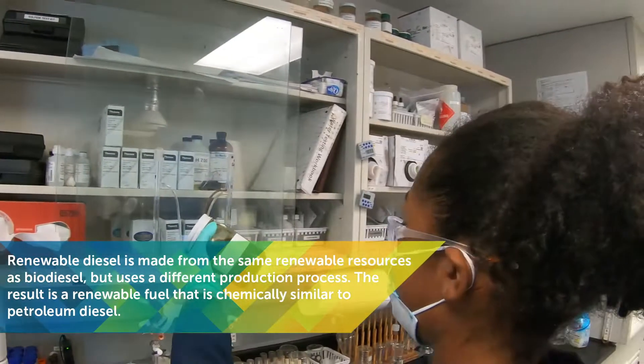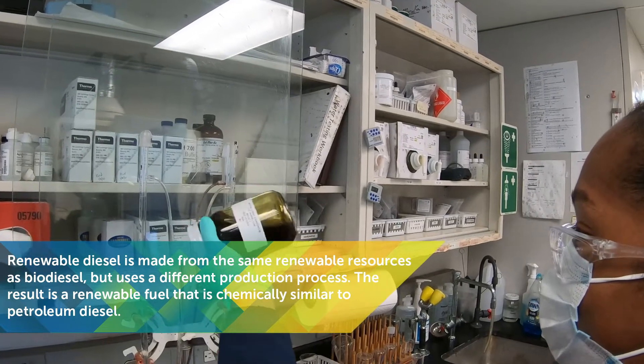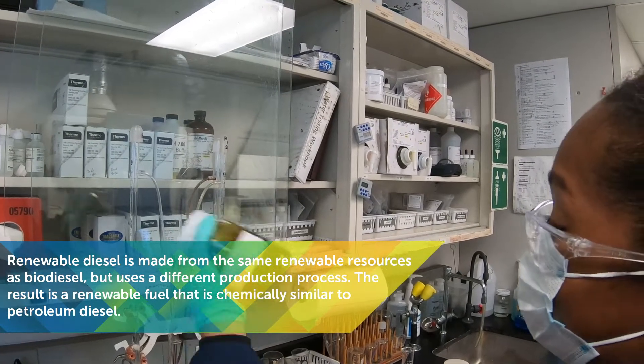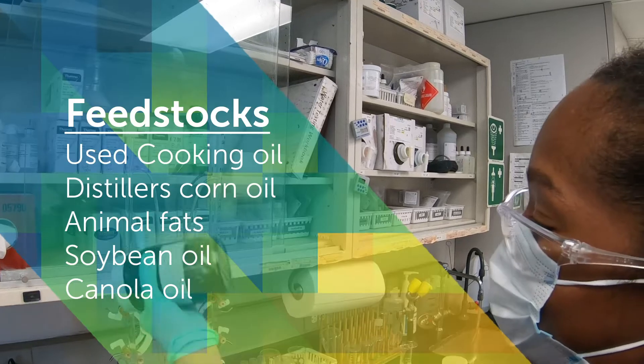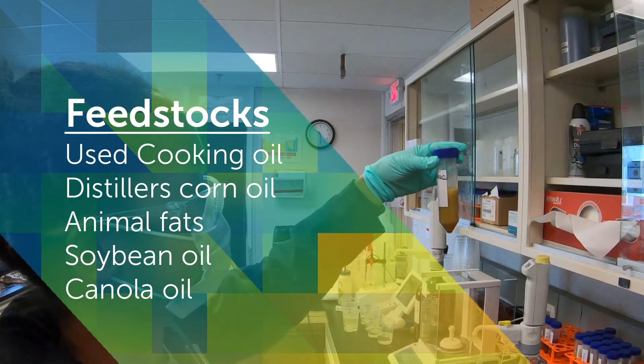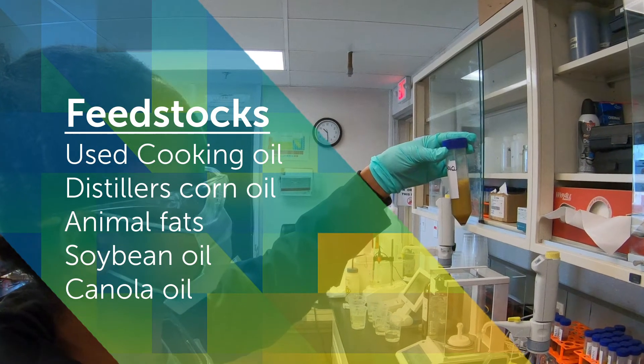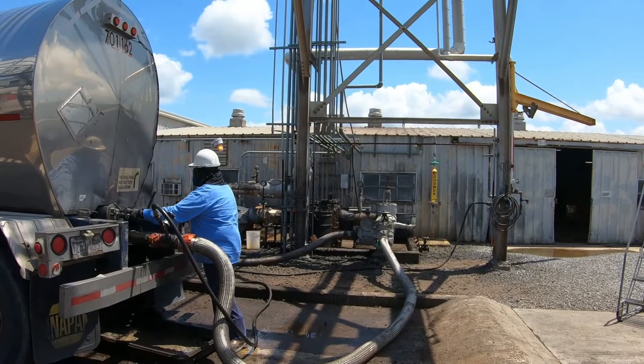The renewable diesel production process begins with fats, oils, and greases, also known as feedstocks. Feedstocks include used cooking oil, distiller's corn oil left over from the ethanol production process, animal fats, soybean oil — a byproduct of the soybean crush process — and other vegetable oils.